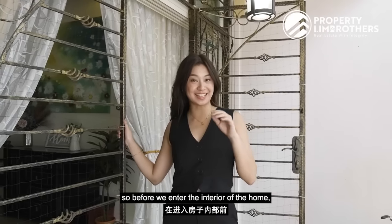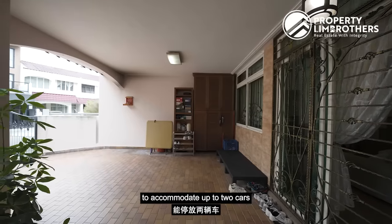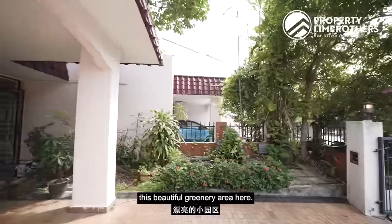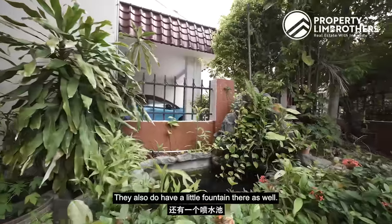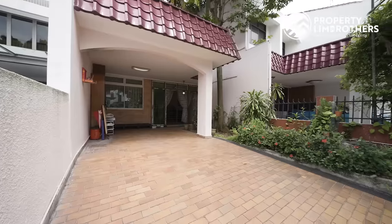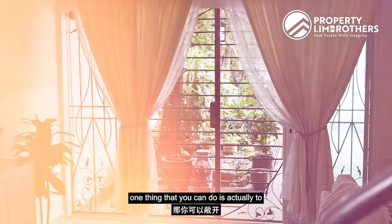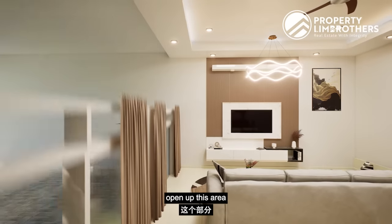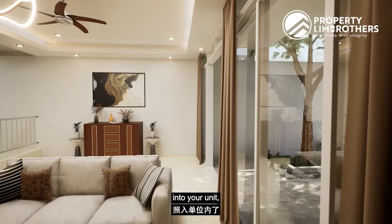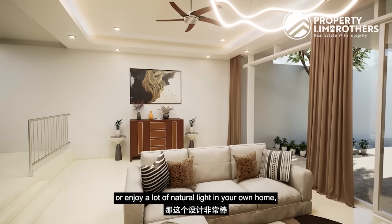Before we enter the interior, you will see that we are actually able to accommodate up to two cars in this car porch area. Our owners have also done up a beautiful greenery area here, and they have a little fountain as well — so if you have green fingers, this is perfect for you. If you would like to enjoy natural light into your unit, one thing you can do is open up this area and install full glass sliding doors, which will allow a lot of natural light into your home — perfect if you love to host.